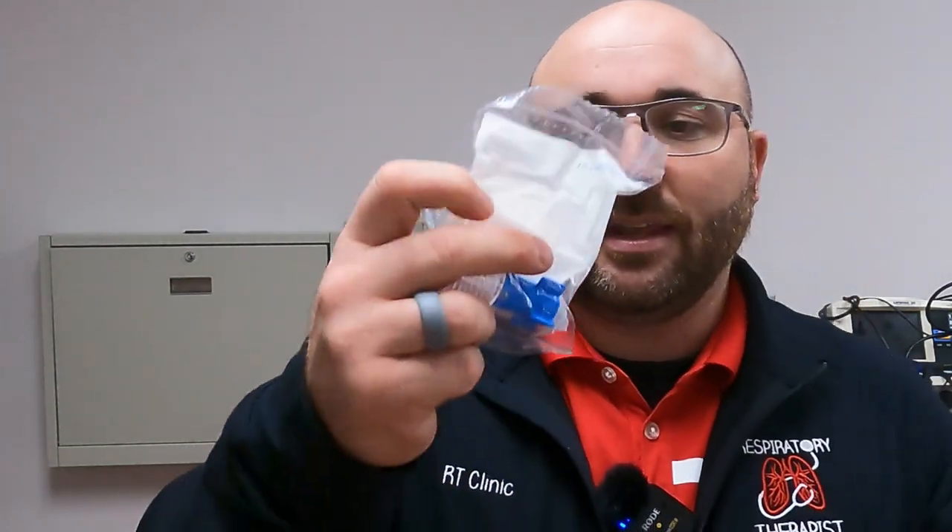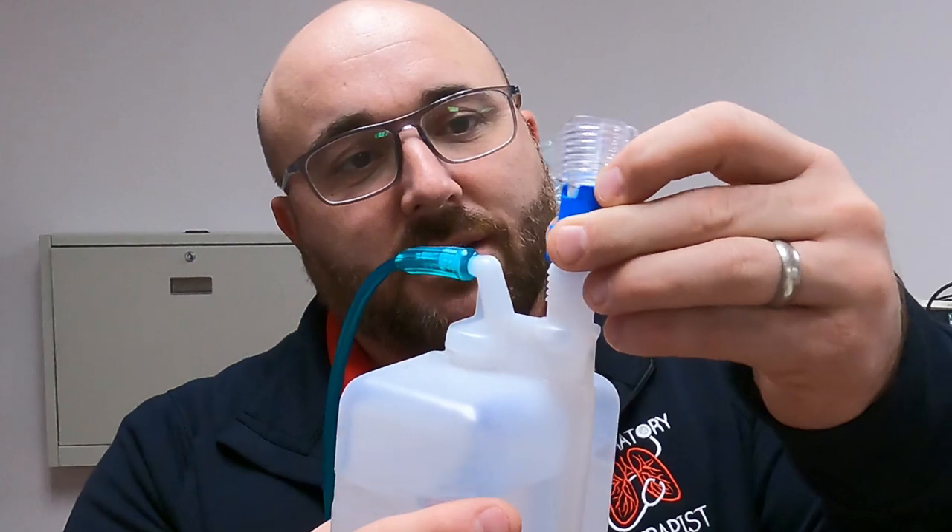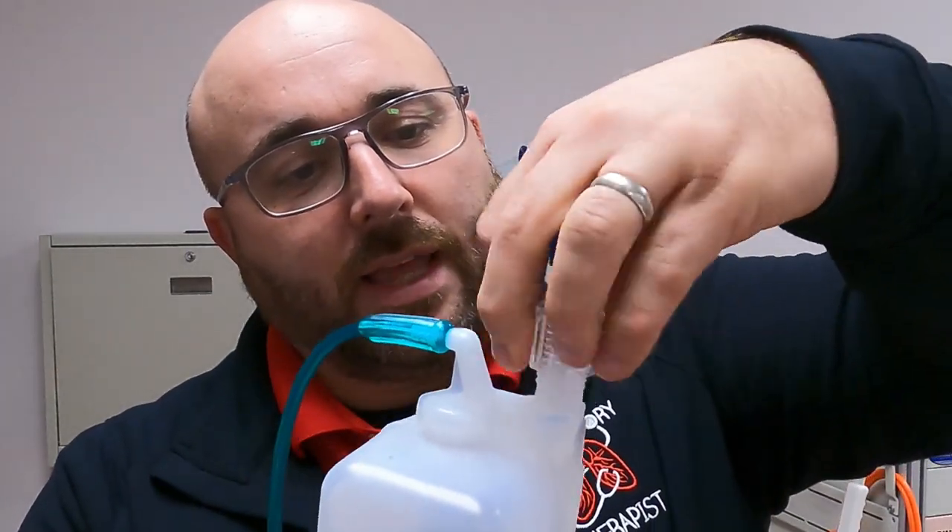Inside the bubbler package comes a separate plastic piece that is threaded. We thread it directly onto the bubbler. Almost everything is dummy-proof in medicine — it only goes on one way. You can see it has a small spike down the center. This part goes up to the flow meter; the spike is going to go through the seal and allow oxygen to enter the bubbler. You thread it down until it stops.